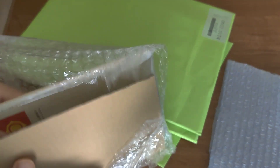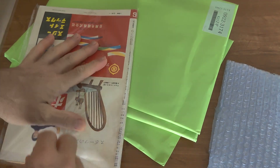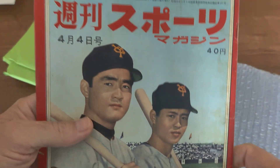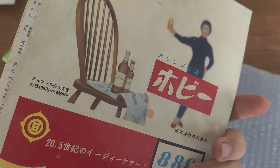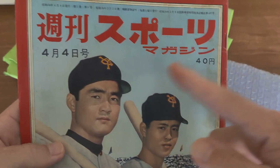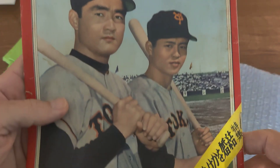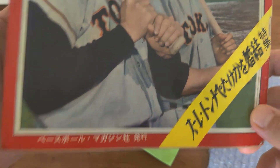Here's an interesting magazine. I'll take it out so you can see it. This here is from 1959 — the April 4th issue of Shukan Sports Magazine, which means Weekly Sports Magazine. It features Oh and Nagashima on the cover. This was Oh's rookie year and Nagashima's second year. This magazine was published by Baseball Magazine Company.